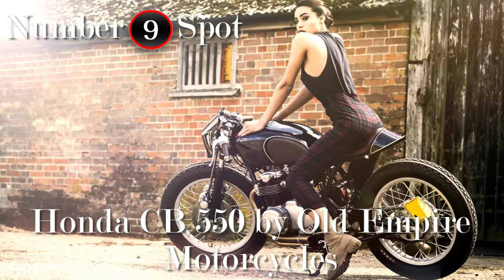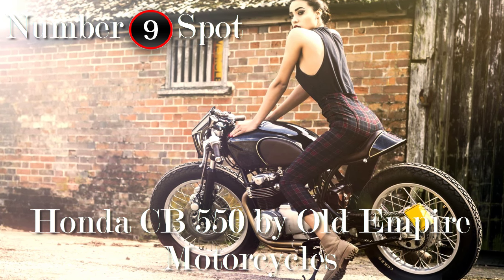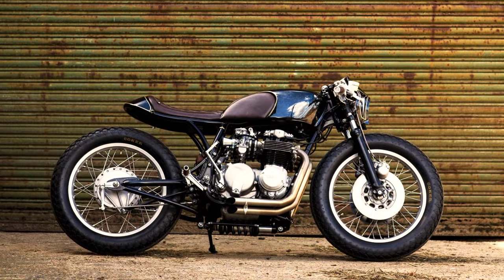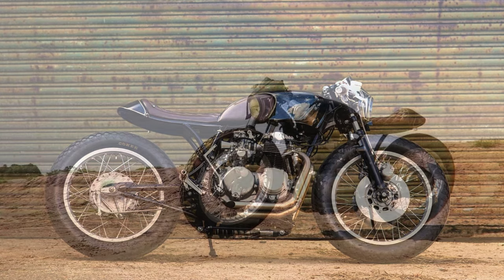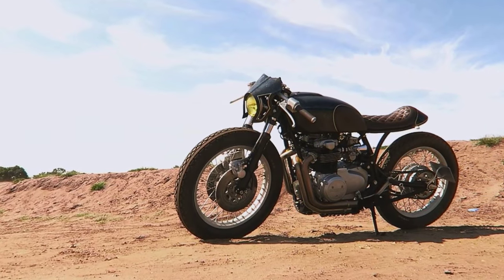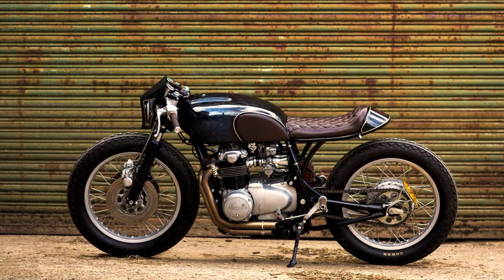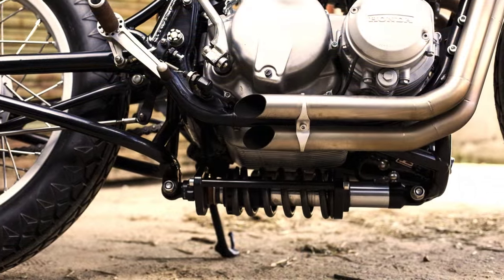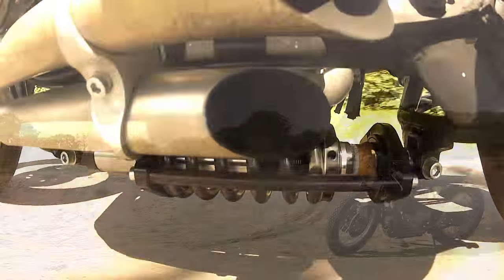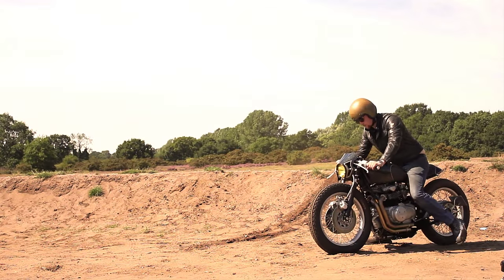Speaking of amazing, no one can be indifferent to such audacious features implanted in this project. After all, we are talking about the superb work of Old Empire Motorcycles. Since this is a CB550, we are not going to find anything more ingenious than this rear suspension. And the final result: a very honorable 9th place.